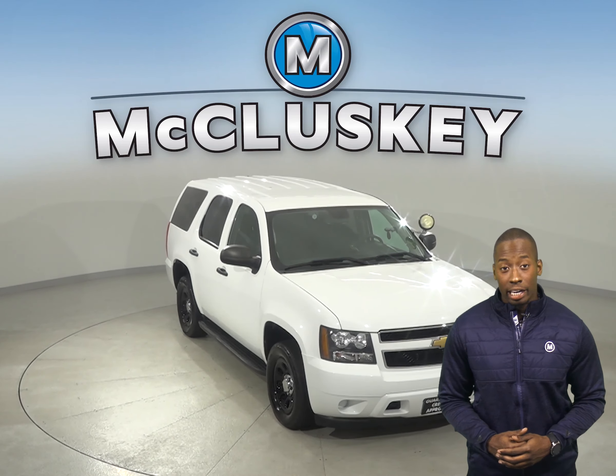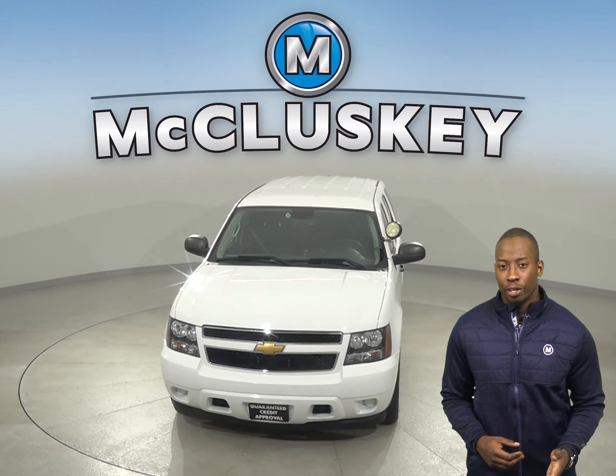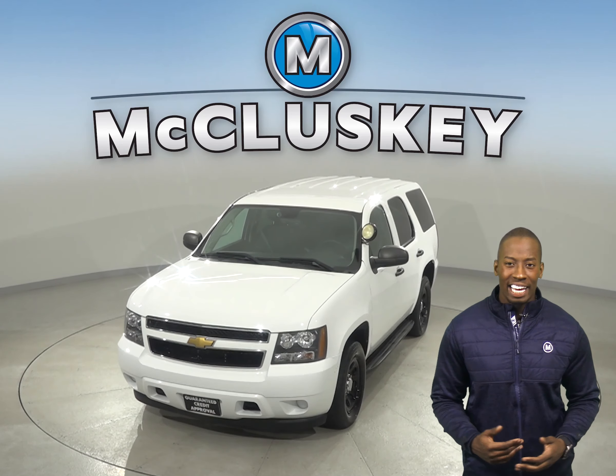Buy it with confidence, knowing that it comes with a clean, one-owner Carfax report. See if this SUV is the one for you with our free 48-hour test drive.